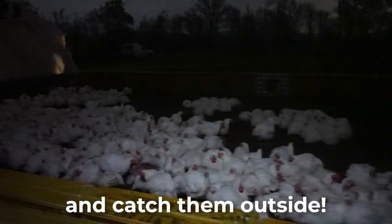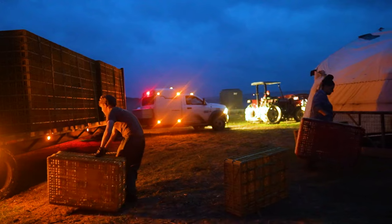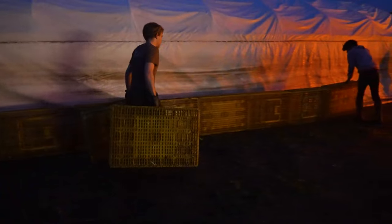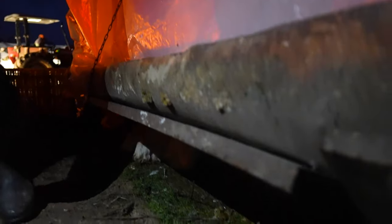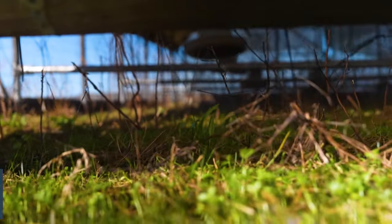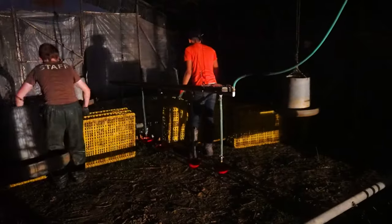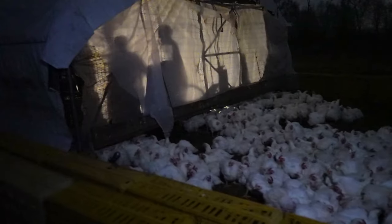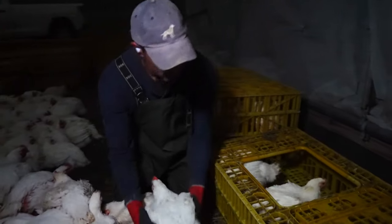Bring your crates to the birds and catch them outside. On the day of chicken catch, recruit some helpers and bring the bird crates to your schooner. Use the crates to build a horseshoe-shaped border around one short side of the schooner, creating an outdoor catch pen where your birds will stay calm and contained. Next, prepare your schooner by creating an opening on the short side near the catch pen — this may require removing a wooden base or raising a plastic skirt. Create a gap tall enough that chickens can pass under it safely, and hook the schooner to a tractor. Have your helpers stand inside the schooner and create a barrier with extra crates or sorting boards. As your schooner moves forward, it will pass over the chickens, leaving them undisturbed in the catch pen.